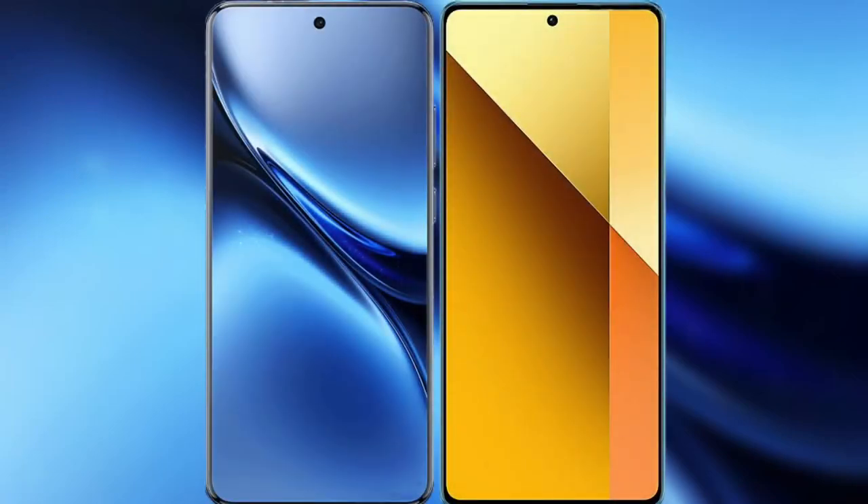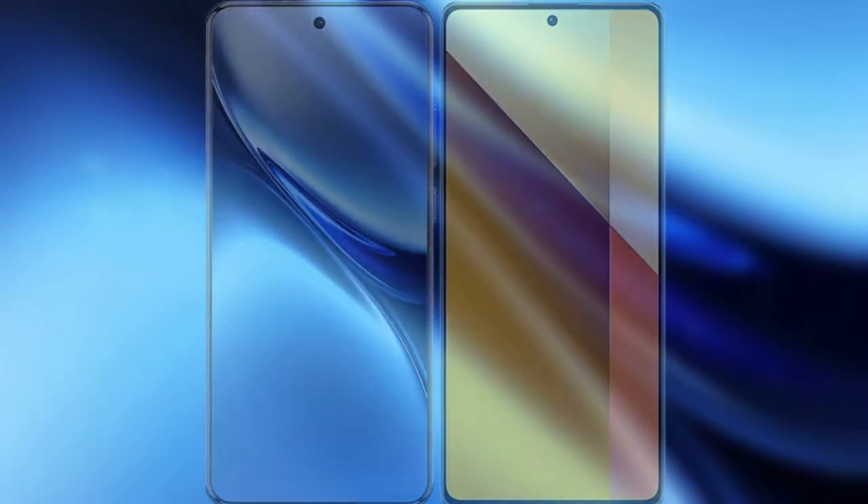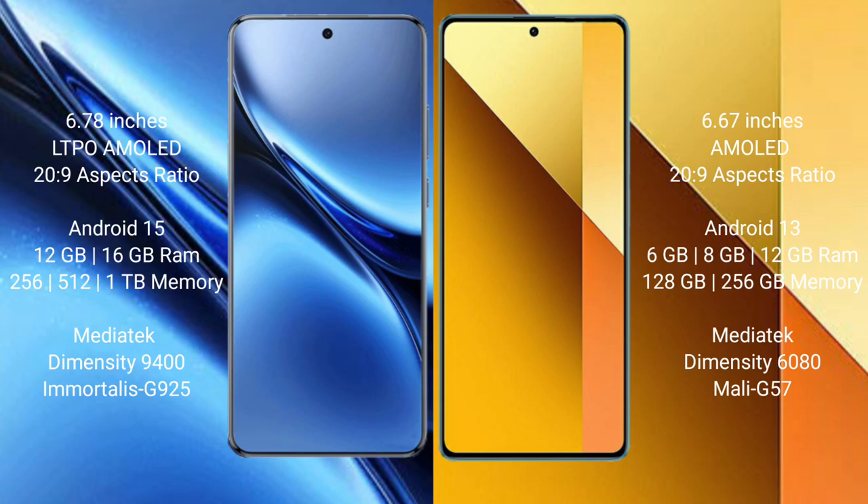I will compare the new Vivo X200 Pro with the Redmi Note 13. The Vivo X200 Pro has a 6.78-inch AMOLED display with Snapdragon 8 Gen 3 processor, while the Redmi Note 13 has a 6.7-inch AMOLED display also with Snapdragon 8 Gen 3.